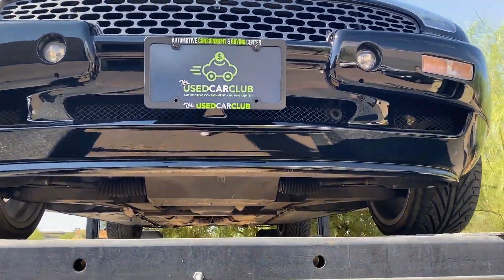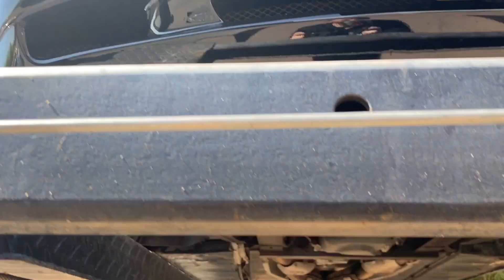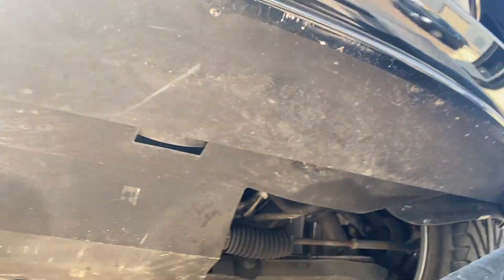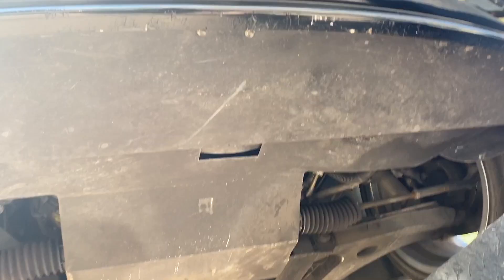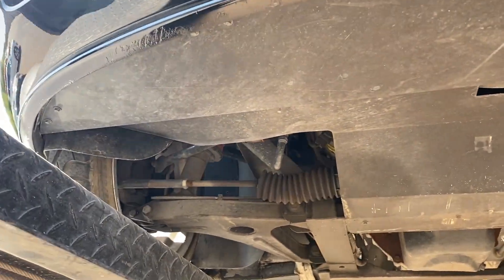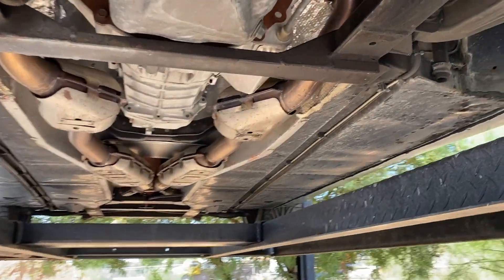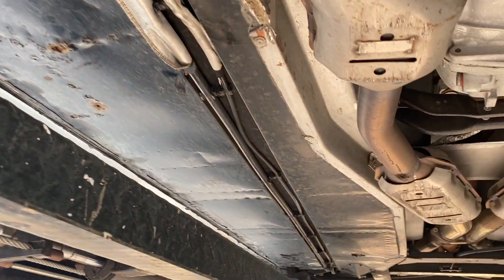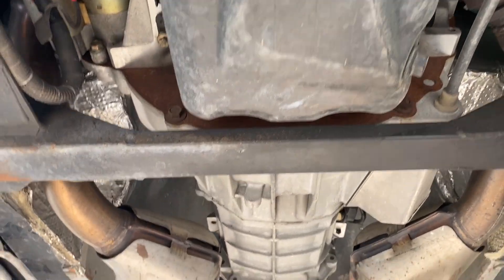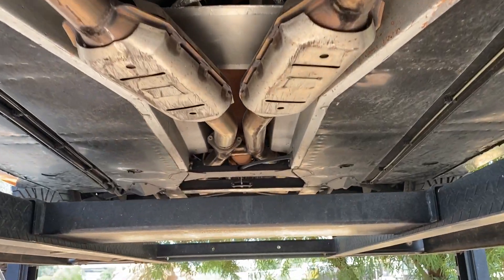Here's the underside. You can see how the front spoiler is near mint. There are a couple little scrapes getting up there on the lift to see it, but very nice underneath. Definitely a southern car — absolutely no rust or anything like that.